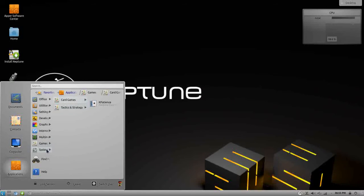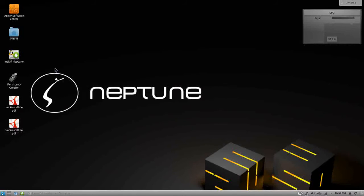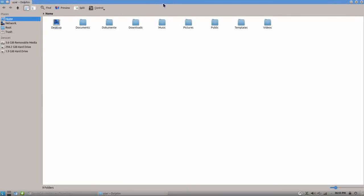Under games there are a couple of neat little games installed, not too much. And in the system menu you have your update manager, access to Apper again, and GParted.